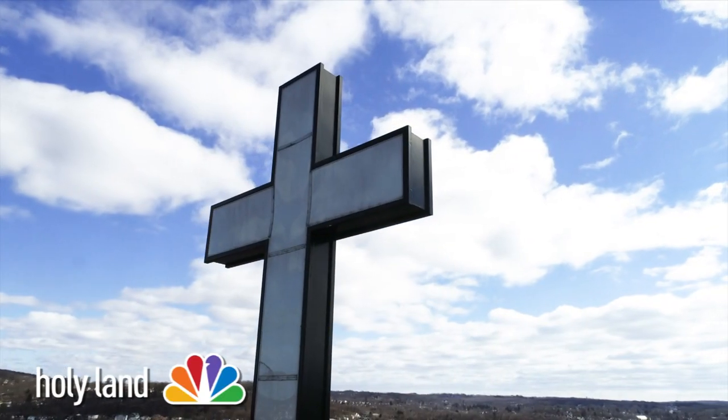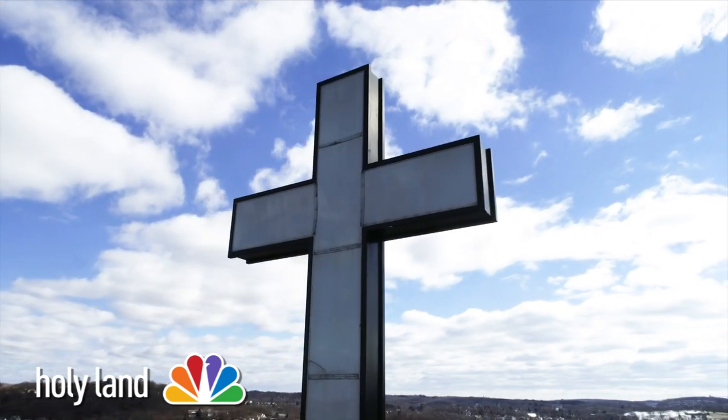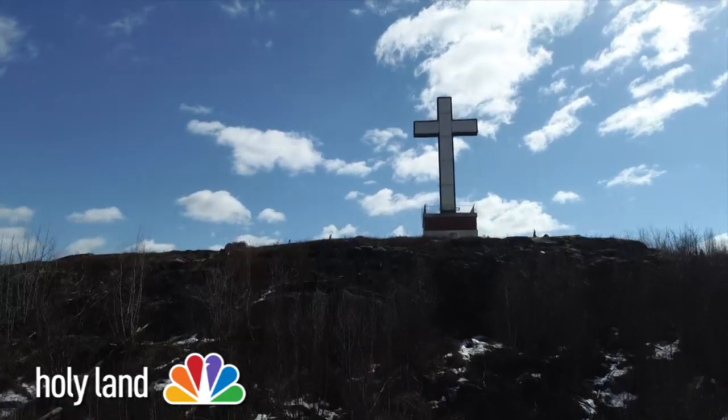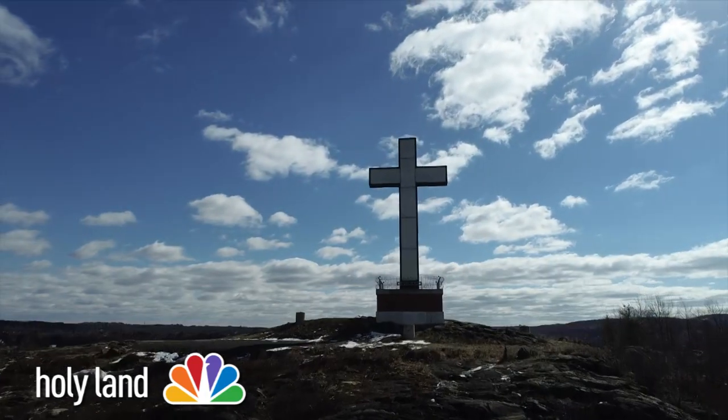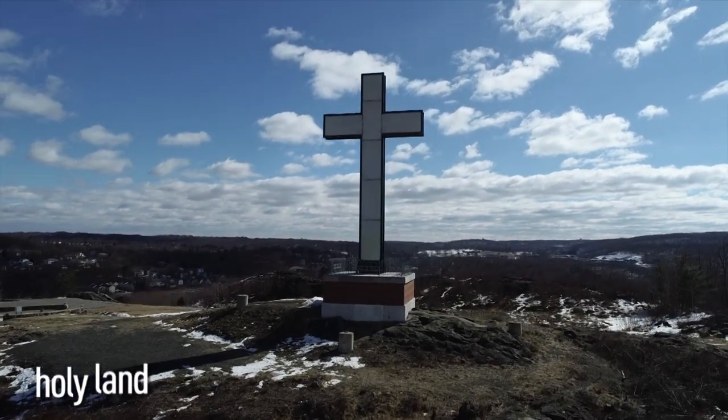And you've probably taken a ride by this giant cross high above Interstate 84 in Waterbury. Not everybody knows what else is up there, right next to thousands of commuters every day. We're going to show you coming up, but we're going to start with some history that's buried deep under our capital city. You can see some of it if you know where to look.